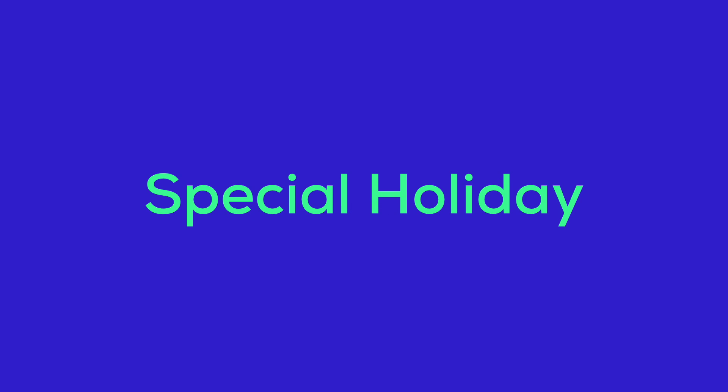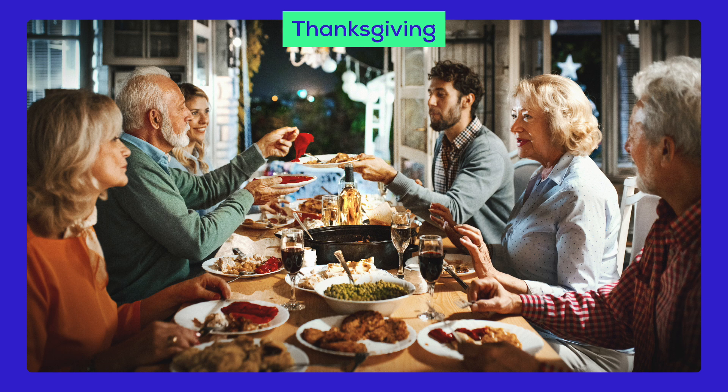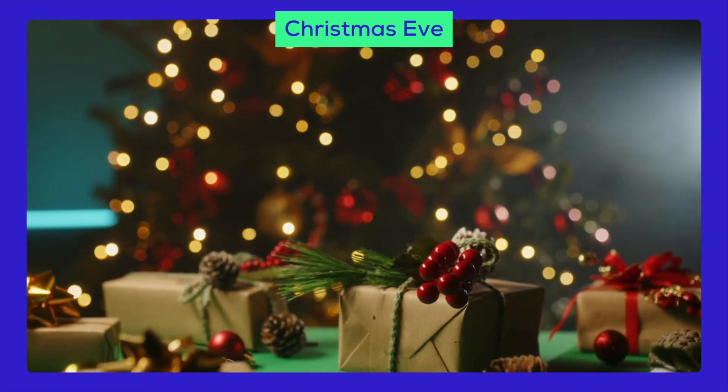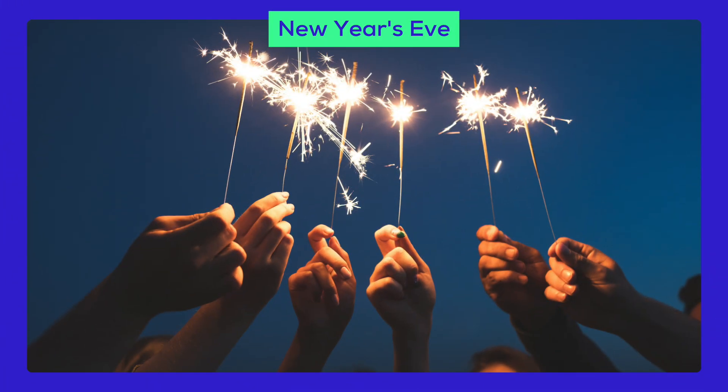Here are special holidays you can prepare for in 2024. For Thanksgiving, consider turkey-shaped cookies, cranberry sauce, pumpkin pies, stuffing mixes, and gravy. Black Friday and Cyber Monday are perfect for offering energy snacks. Christmas Eve is a time for festive treats. National Free Shipping Day can be a huge incentive for customers to make a purchase. Finally, New Year's Eve.